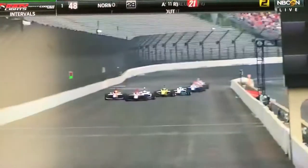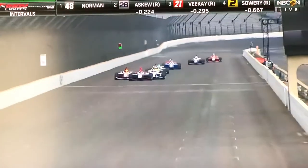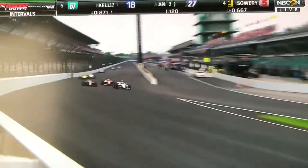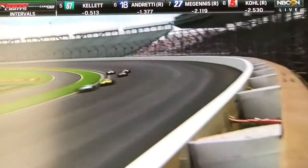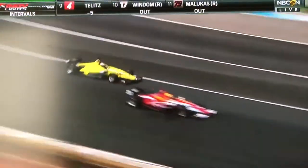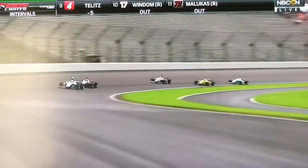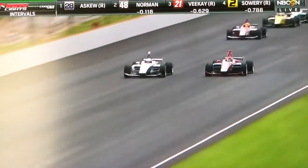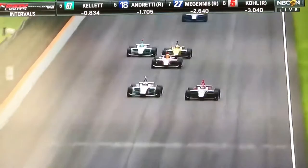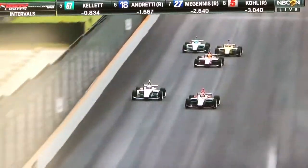Two laps to go at the line. The fans are on their feet. Everybody is super excited for this finish. Norman has BK now to the inside as well as Oliver Askew — that's how they run into one. Remus BK takes a big arrow wash there, lost a ton of momentum. So Toby Sowery going to look to the inside of him. The battle now is all about Andre the Autosport, Oliver Askew, and Ryan Norman.